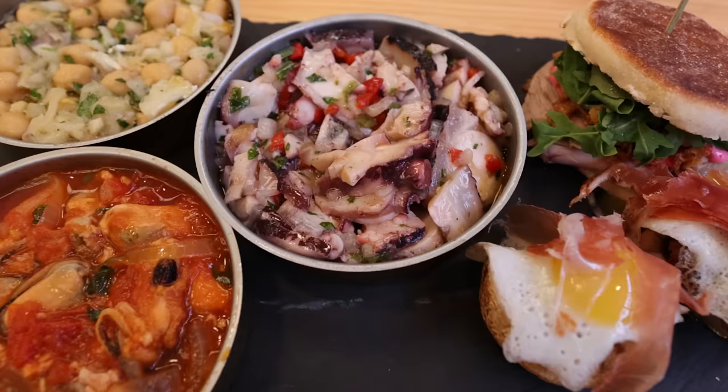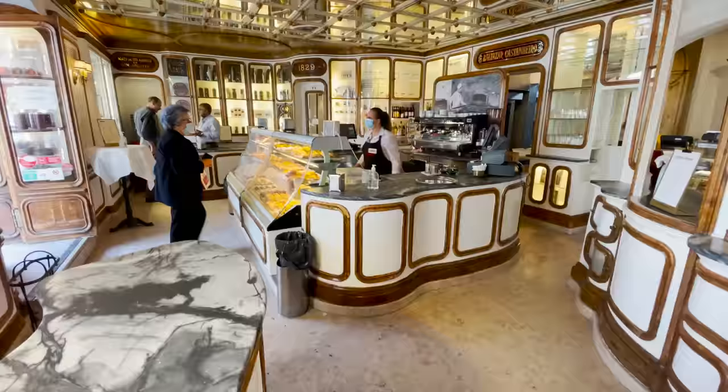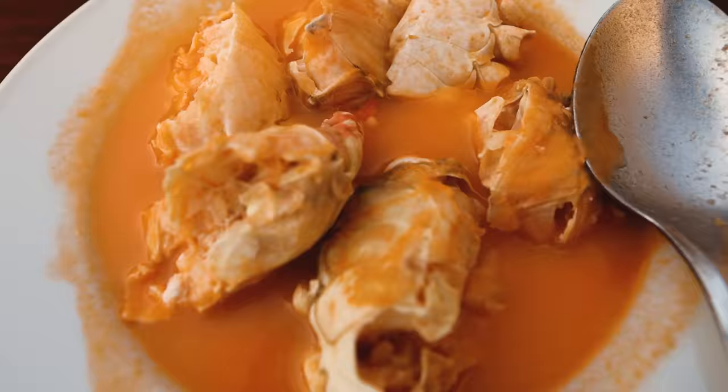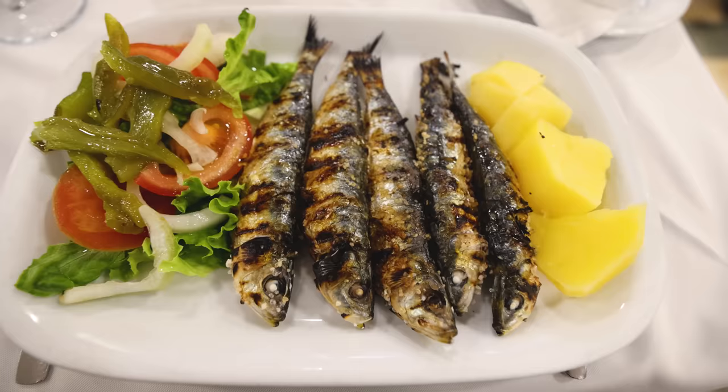Hello and welcome to Lisbon! I'm Max Nomad and today we'll go on an epic food tour. I'm going to show you all the best places to eat in Lisbon so you can avoid the tourist traps and have real, authentic, delicious Portuguese food. It's going to be a full day of eating — we'll start with breakfast and go all the way until dinner. Let's go!